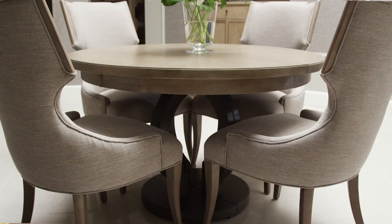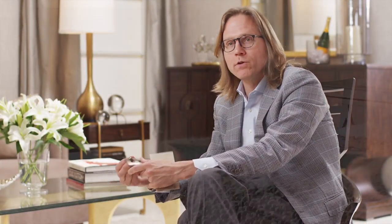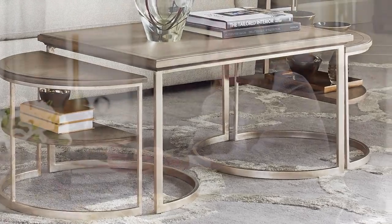We buttress that with a painted finish that's lightly striated, called flint, and marry that to a gray fabric we call cinder. We finish out that color palette with an aged pewter hardware, and then tie the collection together with our antique silver leaf. It really sets off the collection and makes it an extraordinary statement in your room.